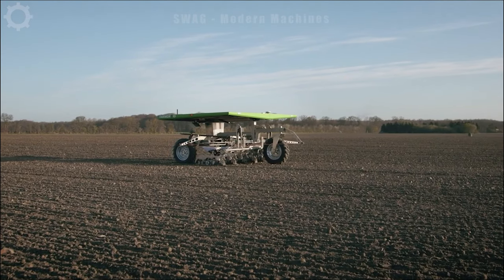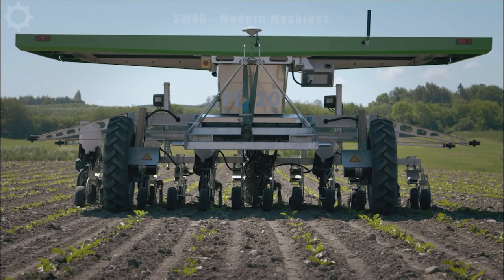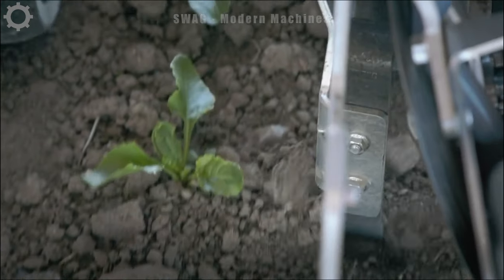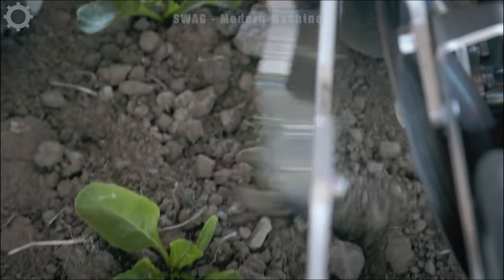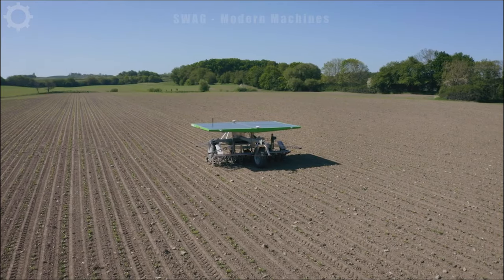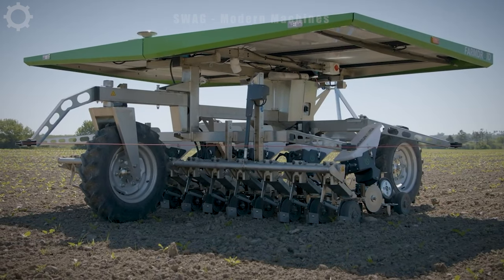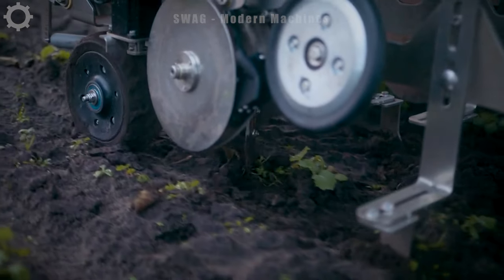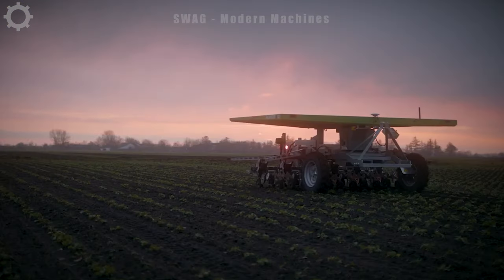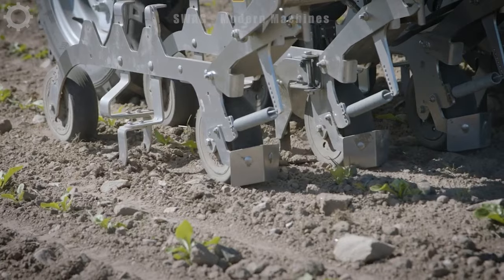The DROID FD-20 is the world's first autonomous robot capable of mechanically controlling weeds. It helps farmers reduce repair and maintenance costs for turf grass in an environmentally sustainable way. The DROID FD-20 operates on solar energy and uses GPS to mark the location of crops when planted, then performs mechanical weed control between and within the rows. Four solar panels generate power for the battery pack, ensuring continuous operation for 24 hours a day without CO2 emissions.